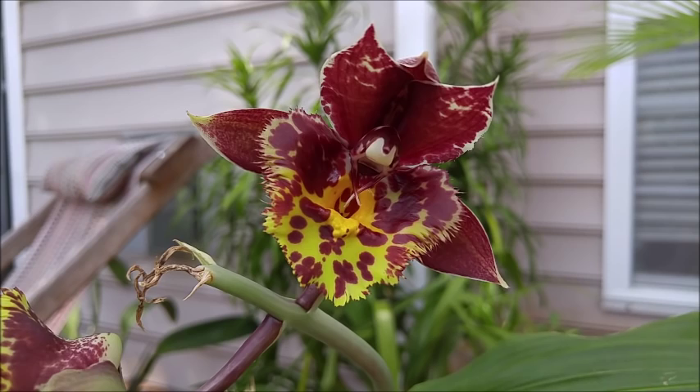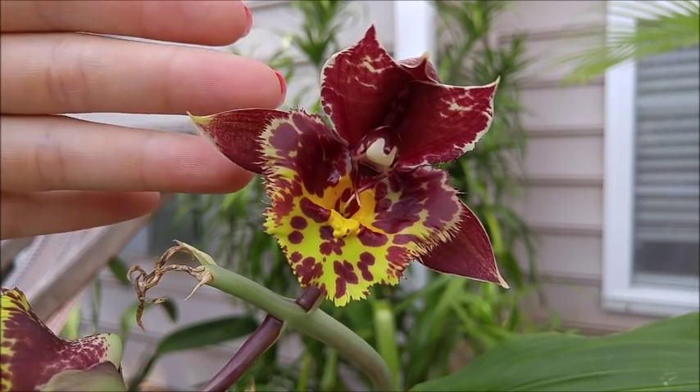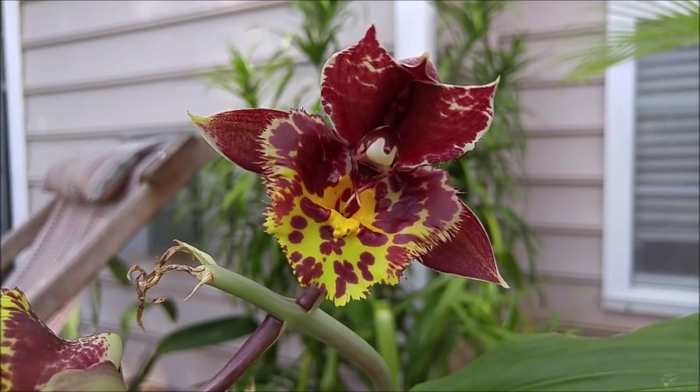It does have a very nice wide lip like the Piliatum does, and the SVO Blood Red — it does have very dark maroon — but everyone was saying that it's probably not what it says it is.